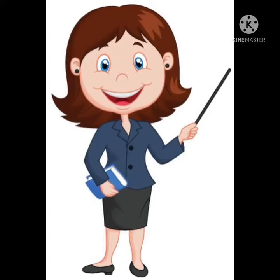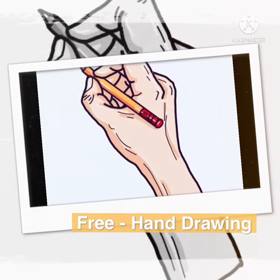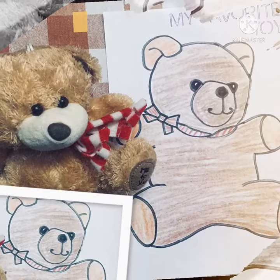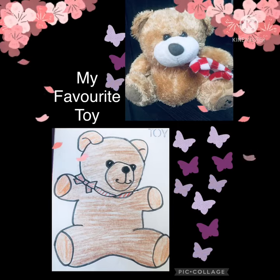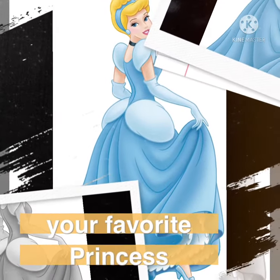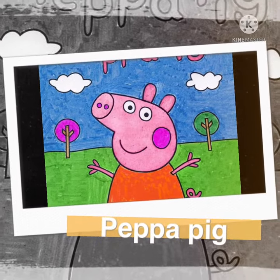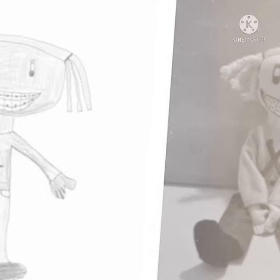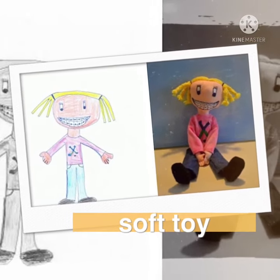Hello children! Today is our freehand drawing and our topic is about my favorite toy. This activity you don't need to follow any steps or instructions — this is your time to be imaginative and creative. You can draw your favorite toy like a Peppa Pig, princess soft toys, puppets, or anything.